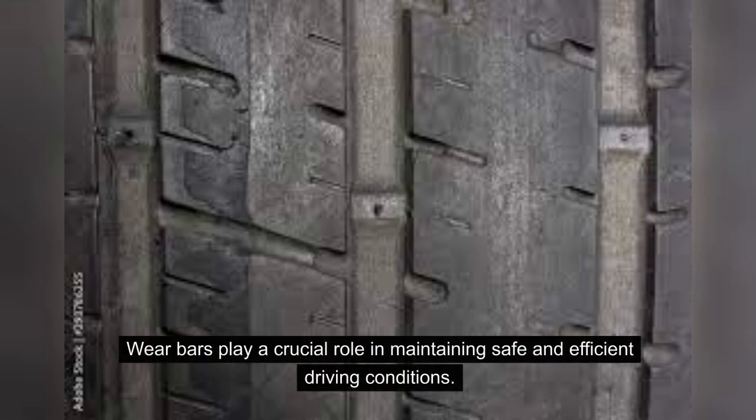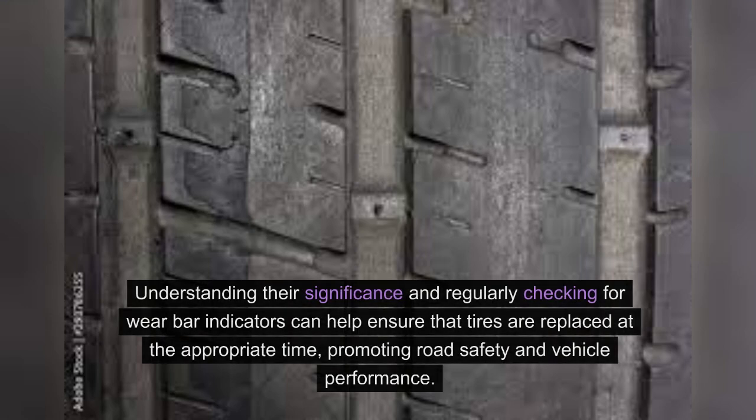Wear bars play a crucial role in maintaining safe and efficient driving conditions. Understanding their significance and regularly checking for wear bar indicators can help ensure that tires are replaced at the appropriate time, promoting road safety and vehicle performance.